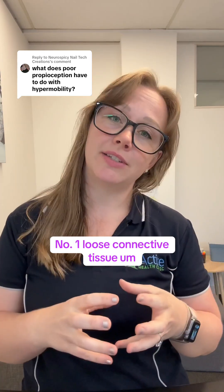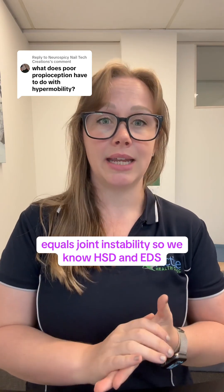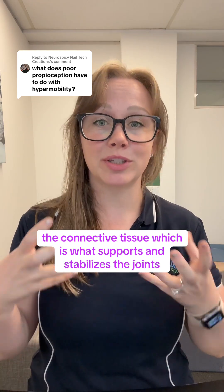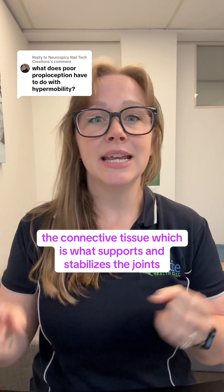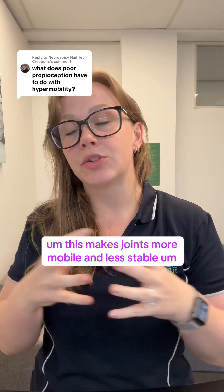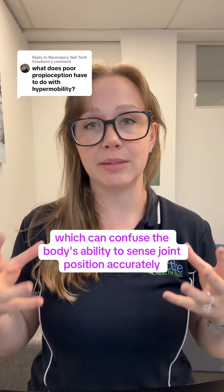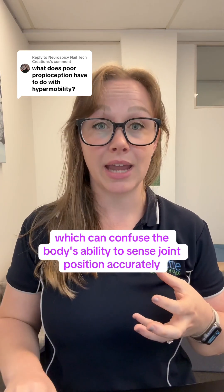Number one: loose connective tissue equals joint instability. In HSD and EDS, the connective tissue, which supports and stabilizes the joints, is more lax and stretchy than usual. This makes joints more mobile and less stable, which can confuse the body's ability to sense joint position accurately.